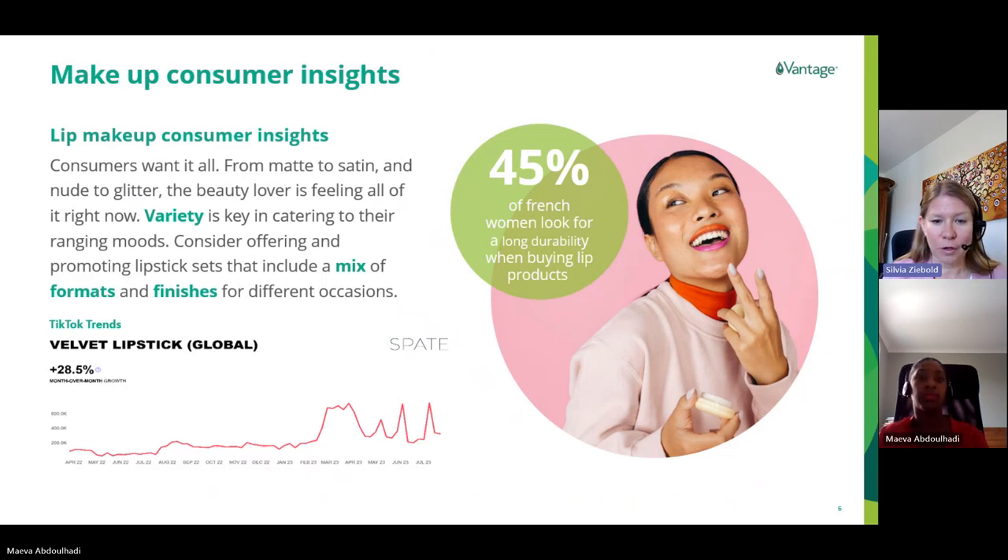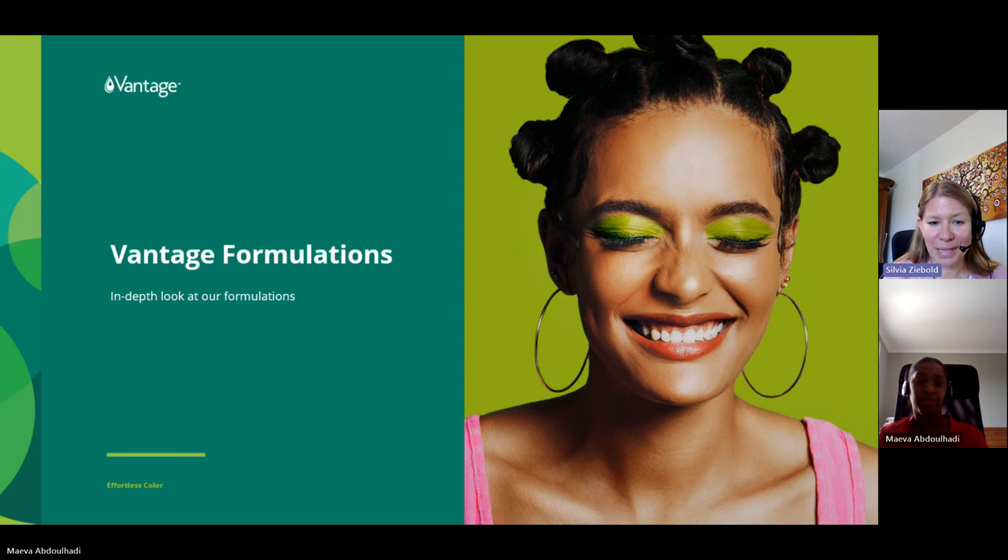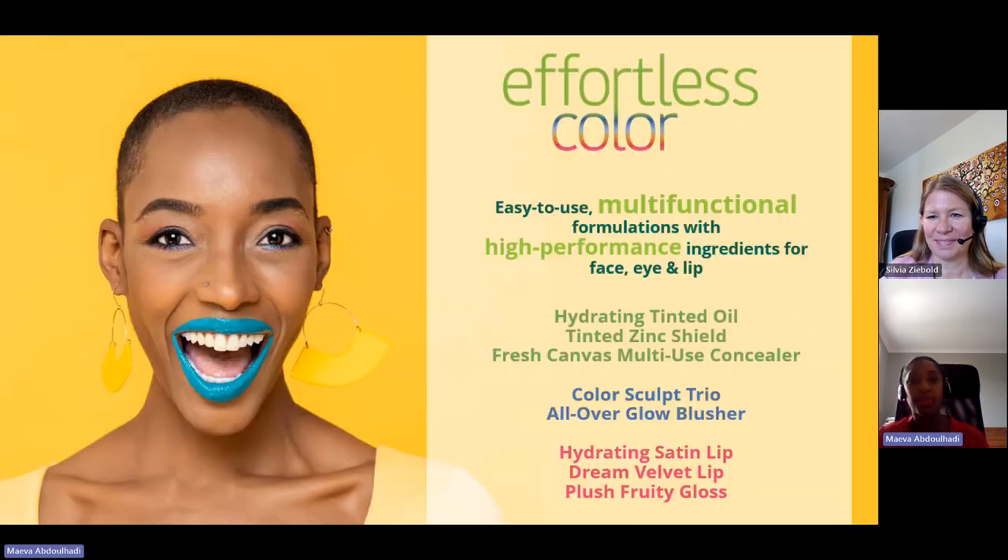Inspired by all these trends, we have developed eight Effortless Color formulations. These products were developed by Maeva together with a formulation team from all over the world at Evonik. Now let's have a deep dive into them — I'm happy to hand over to Maeva. Thank you, Sylvia, and good morning everyone. I'm going to introduce you to the eight formulations that our global teams have developed for this new Effortless Color kit. This kit aims at being easy to use, multifunctional, and featuring high-performance ingredients for face, eyes, and lips.